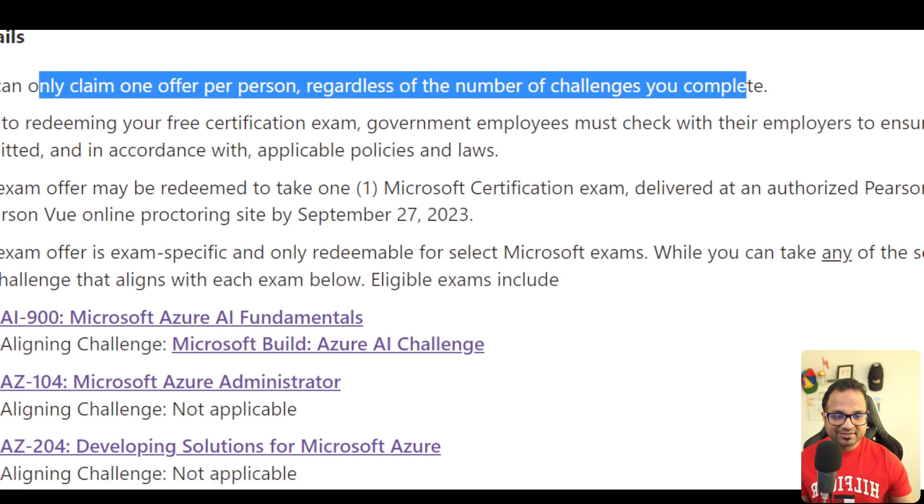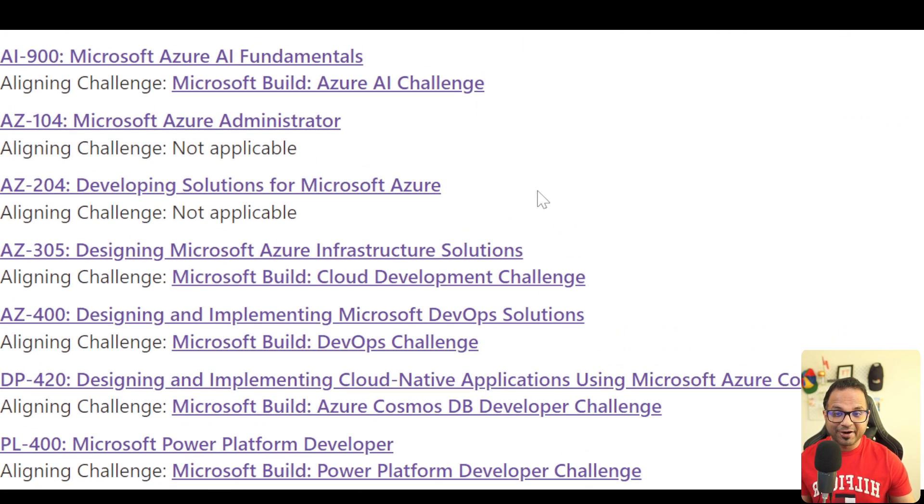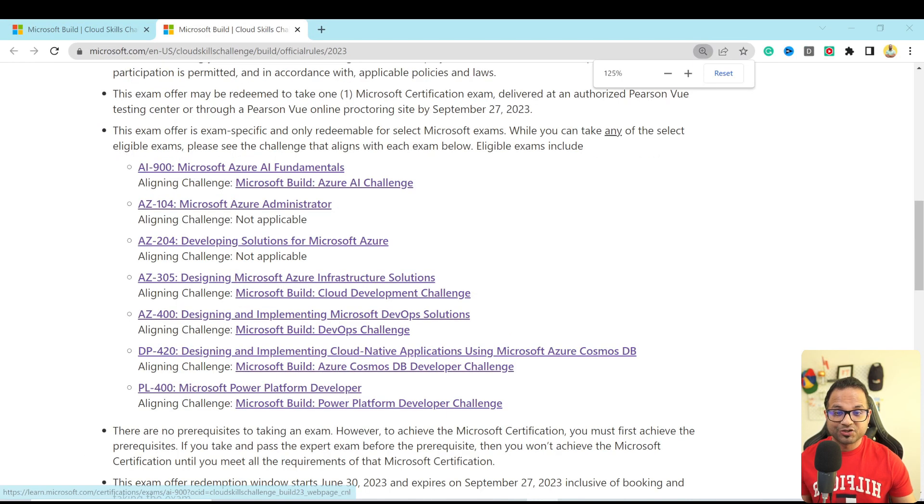There are some basic terms and conditions. Now let's look at the eligible exams as part of this program. We have AI-900 which is Azure AI Fundamentals, AZ-104 which is Microsoft Azure Administrator, and DevOps solutions for Azure — AZ-204, AZ-305, AZ-400, AZ-420, and PL-400 which is Power Platform Developer. So you can register for any of these exams by completing any of the challenges we have seen so far.